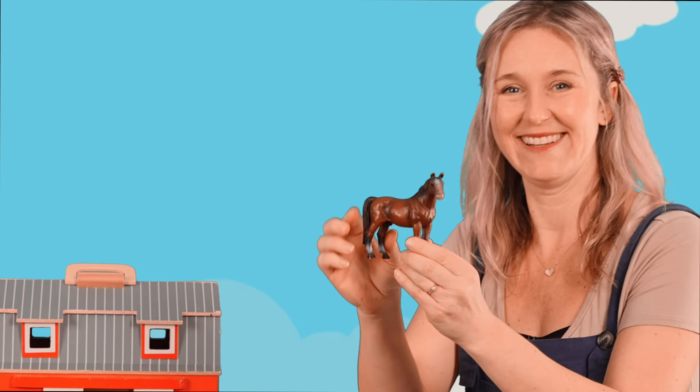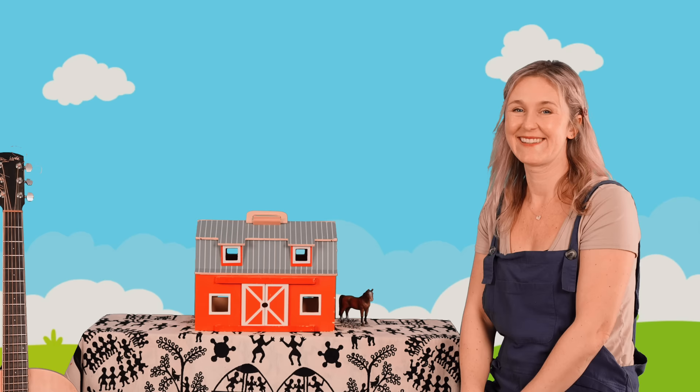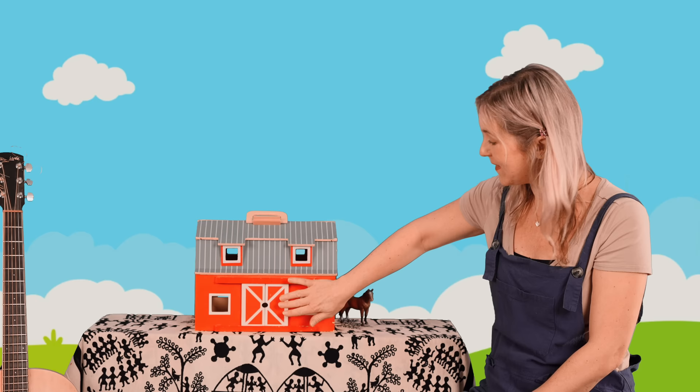Can I hear your horse sounds? Yay! Okay, let's do it again. Let's close the gate. Close the barn doors. Knock, knock. I believe this animal might have some feathers and it might waddle when it walks. Let's open the gate. Did you guess duck?